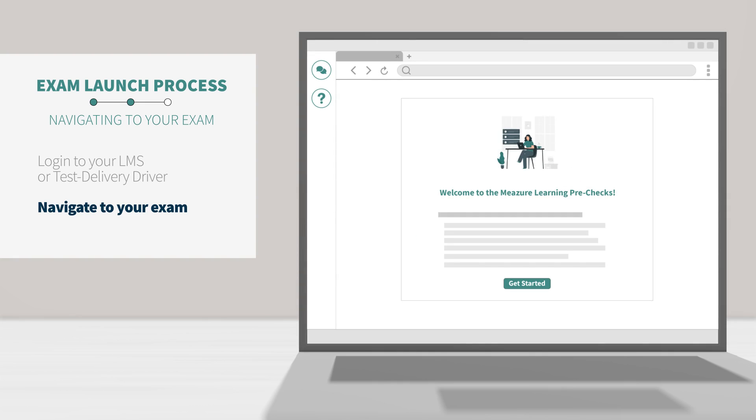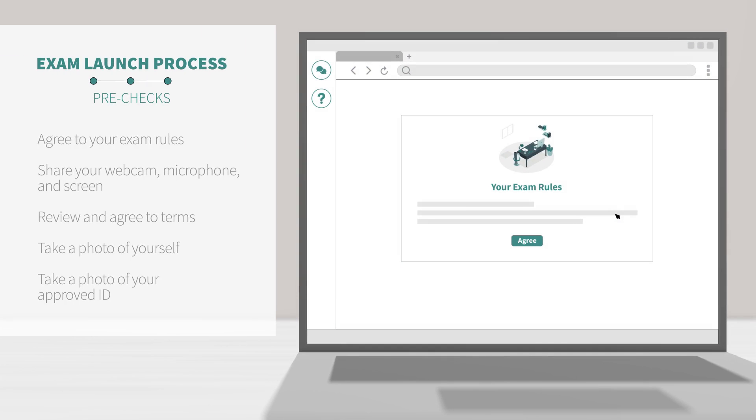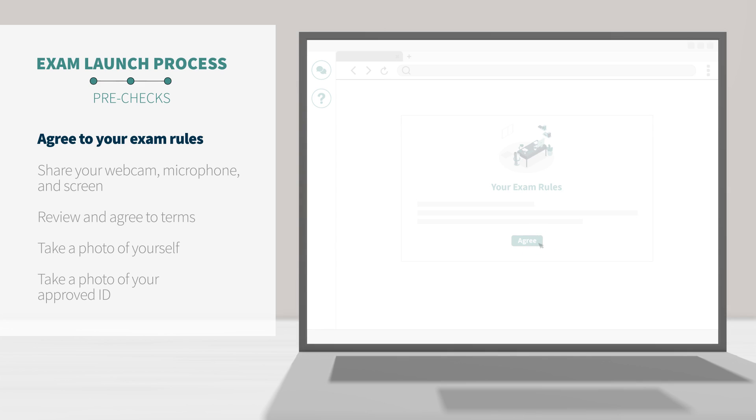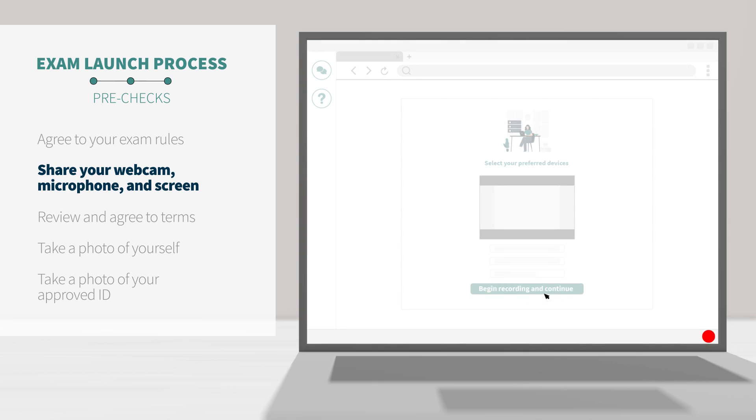You will then be directed to the ProctorU pre-checks. The first screen you'll see will outline the exam rules set by your exam administrator or instructor. You will need to click Agree in order to continue. These rules are set by your exam administrator or instructor, not ProctorU or Measure Learning. Next, you'll be asked to agree to being recorded through the entirety of your exam. After that, the system will prompt you to share your screen. At this point, your screen, video, and audio will start recording.